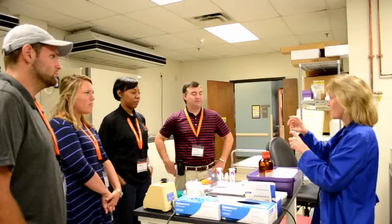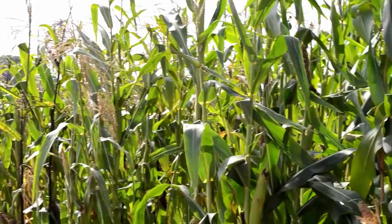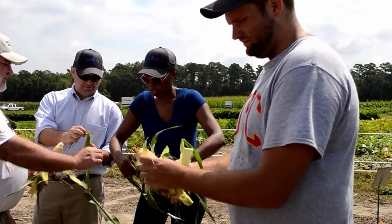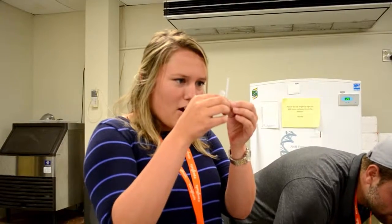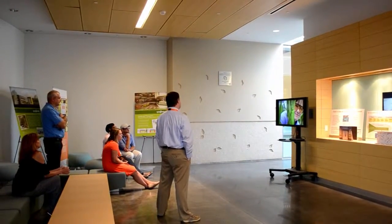Throughout the week, we've been taken through the process of everything that happens at Syngenta, starting from the research and development side, going all the way through production and actually implementing the research that's been done here and out to the final product — kind of seen the entire process. Coming into this, I felt like I knew what a GM product was. I felt like I knew what agriculture was, and getting the background and getting more knowledge to support my belief has been super powerful.